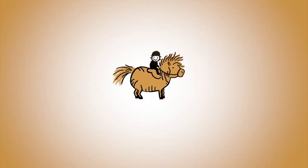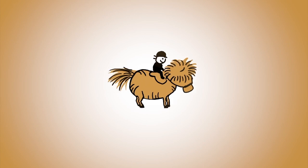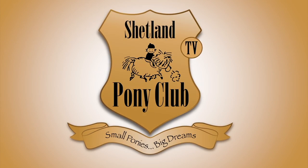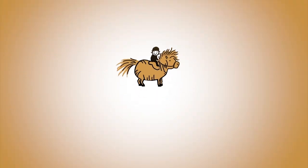Thank you so much for following our ponies online. There's a new film every Wednesday. You can get it by subscribing to our channel or come on over and join us at shetlandponyclub.co.uk